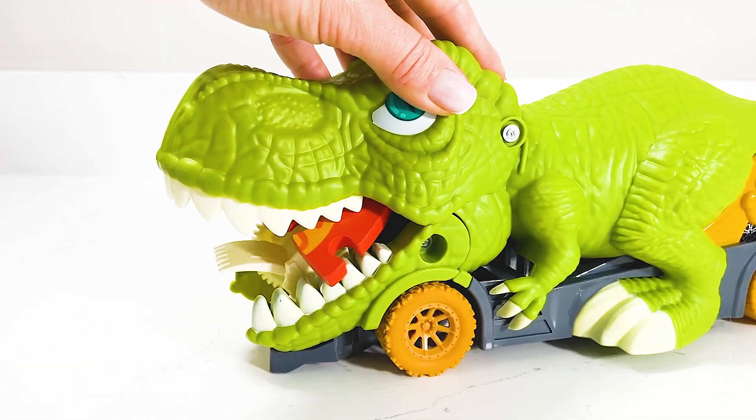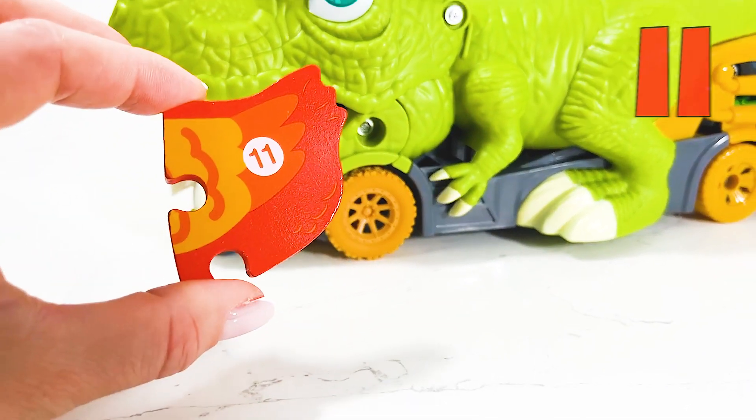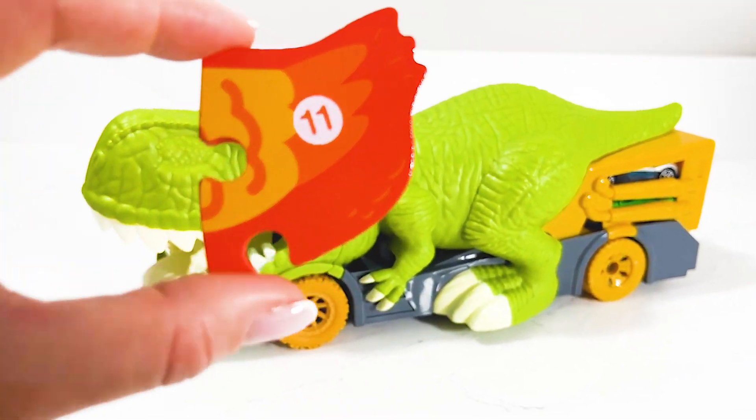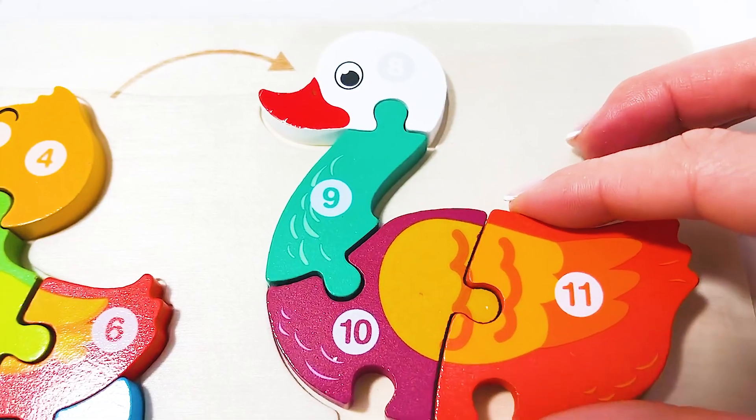I wonder what he's got inside his mouth — and it's our number eleven! Wow, number eleven! And we're gonna add it into the puzzle. We've only got two pieces left.